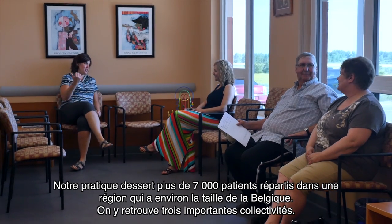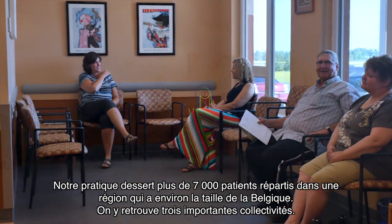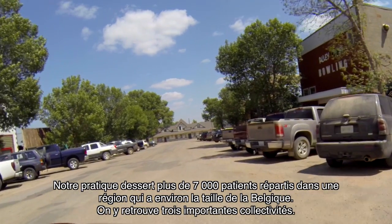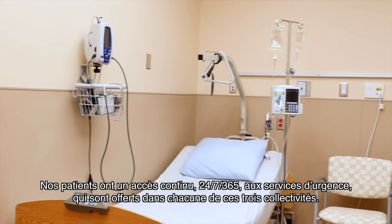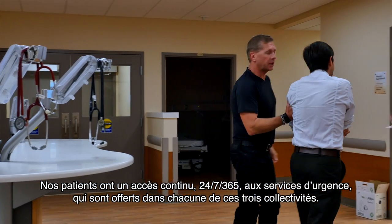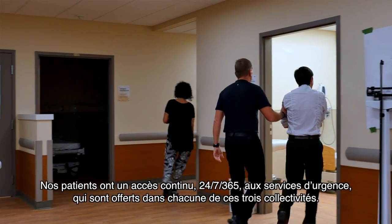Our practice serves over 7,000 patients in a region about the size of Belgium that contains about three major communities. Our patients have 24-7, 365 access to emergency coverage with emergency medical services available in each of these communities.